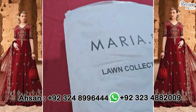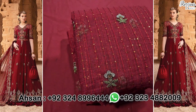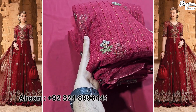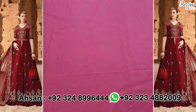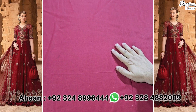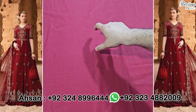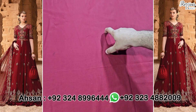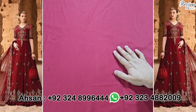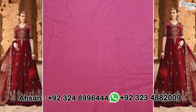It's the packing. This is the lawn 2024 collection. Complete 3-piece — actually 4-piece. This is pure lawn, 90 by 88. It's 37 gus ka kapda, air jet lawn, 37 gus ka solid tight fabric. 7.5 yards total, which includes the inner lining and trouser. The full fabric for the frock is साढ़े सात gus.